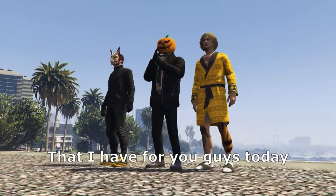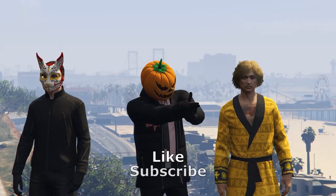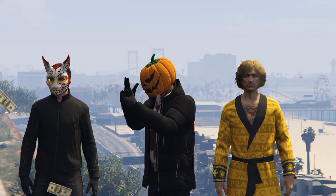And that's all the new stuff that I have for you guys today. I hope you guys enjoyed the video, and as always, like, subscribe, and I'll see you in the next one.